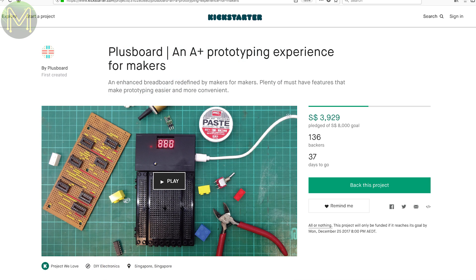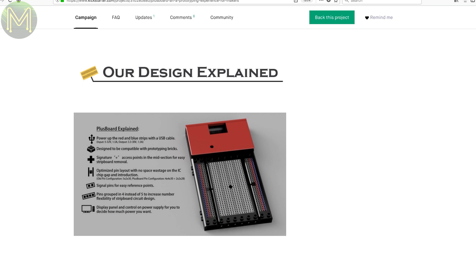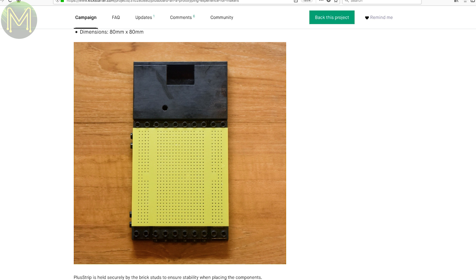Plus Board looks interesting. It's a prototyping system based on a breadboard that allows you to transfer the components easily over to a strip board. It's not quite clear how they do that, but it looks promising. It has a built-in power supply, adjustable from 3.3 to 30 volts, so it can accommodate almost every small circuit.